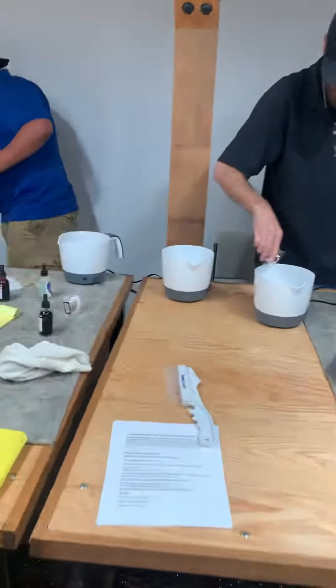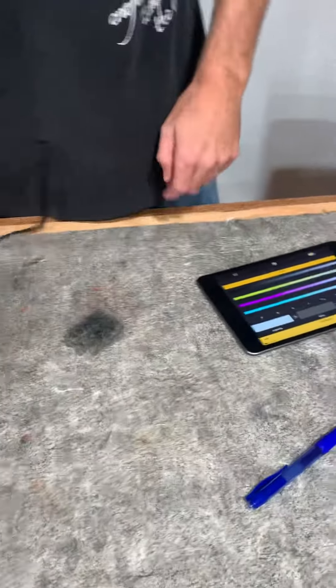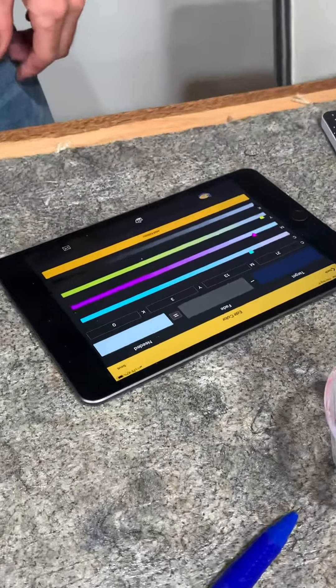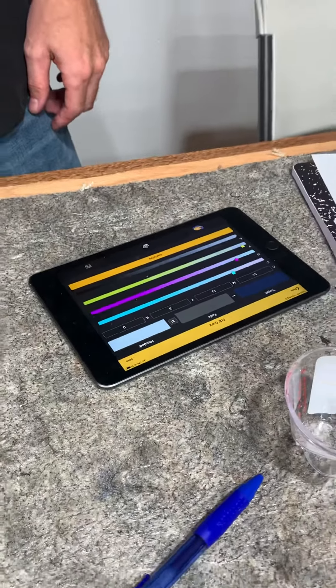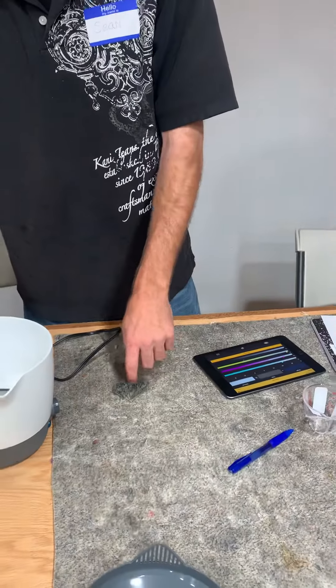We're going to go around the classroom a little bit and see how they're doing this. This is Sean, and Sean is working right now. He's using his ColorQ app to figure out how to match a color. It looks like he's going for blue — first attempt.